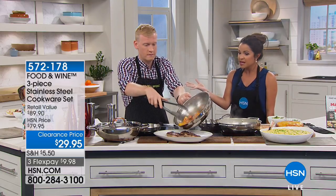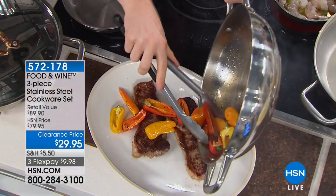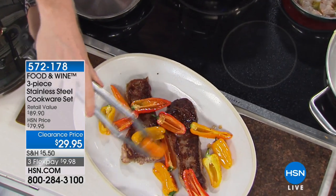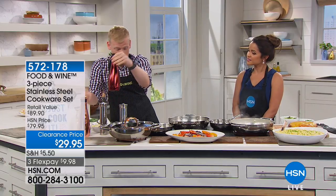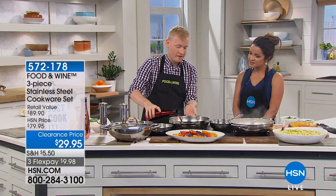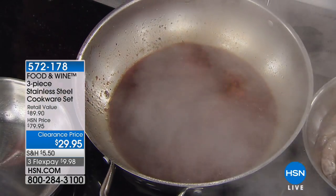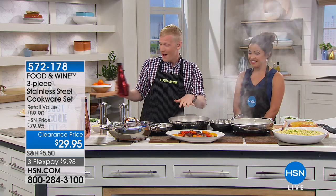There is a lot of clout that comes with this brand — you don't just slap that seal of approval on anything. Over my nine years at Food and Wine I've tested hundreds of pots and pans, probably thousands really. So we know what works, and we know what we wanted to put into this line.